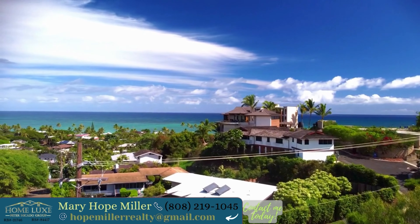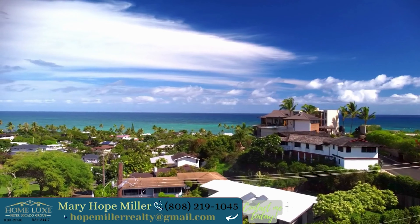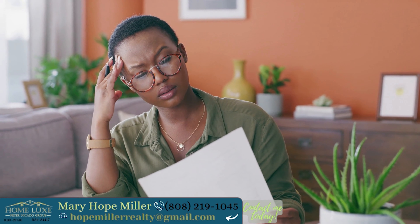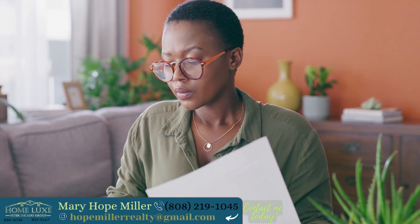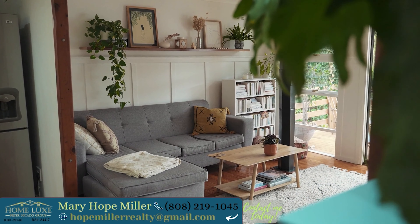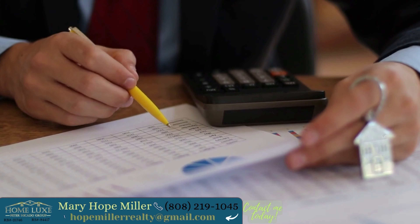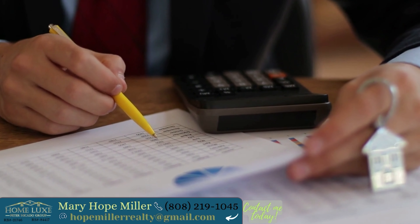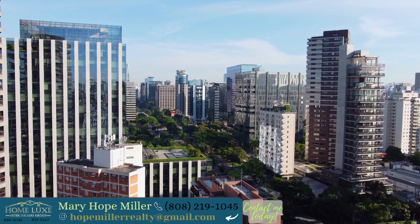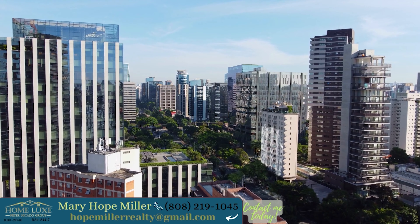There are many gorgeous homes for sale on Oahu that you will likely fall in love with, and it can be upsetting to get your heart set on a home and then find out that it's not within your budget. When considering purchasing a home, always factor in insurance, taxes, home closing costs, title fees, and other miscellaneous costs to owning a home to ensure you are able to keep the property for as long as you would like.